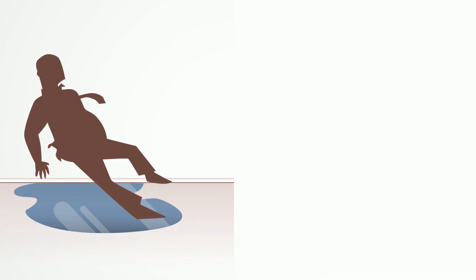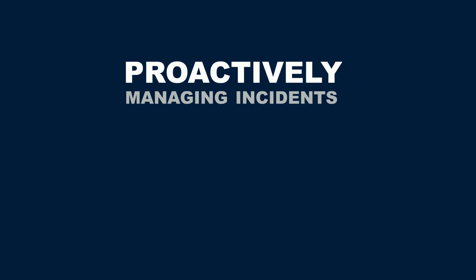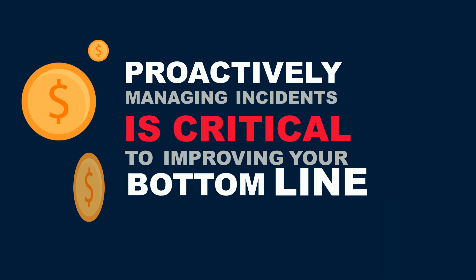Incidents are a costly problem, and in business where reputation is everything, proactively managing incidents is critical to improving your bottom line.